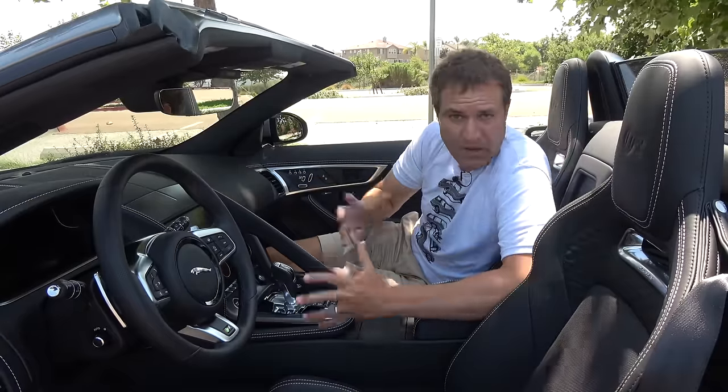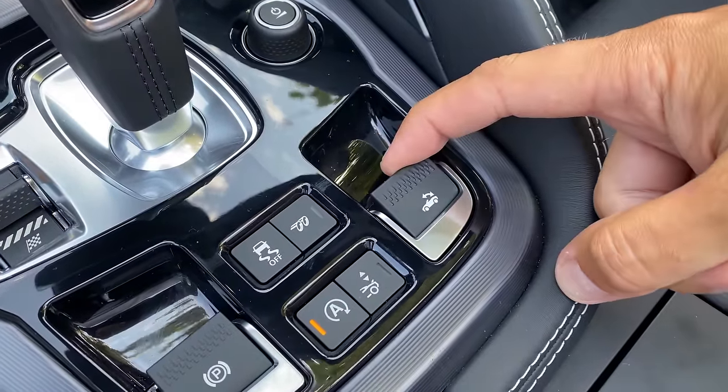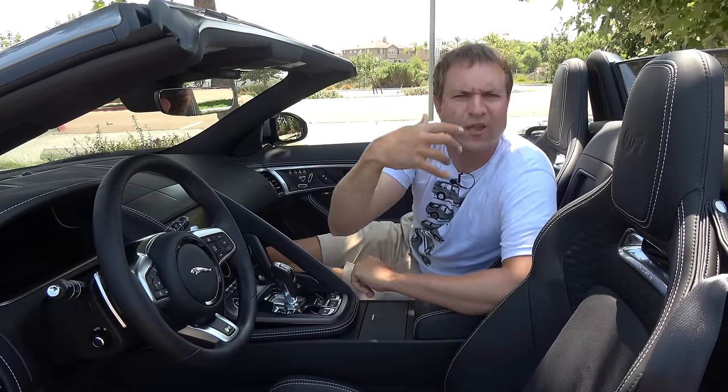The other switch in this area controls the power convertible top. A car with a roof and arrows makes it obvious what it does. And since you always enjoy watching tops go up and down, here you go.